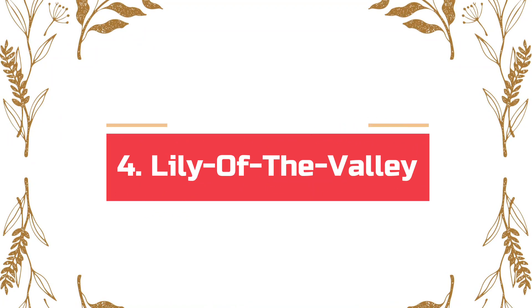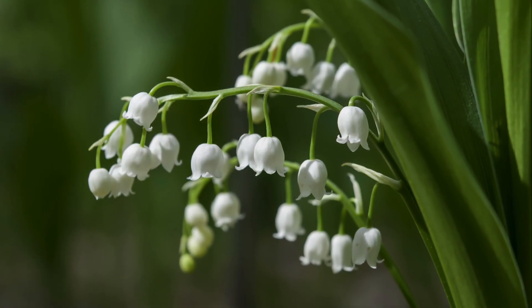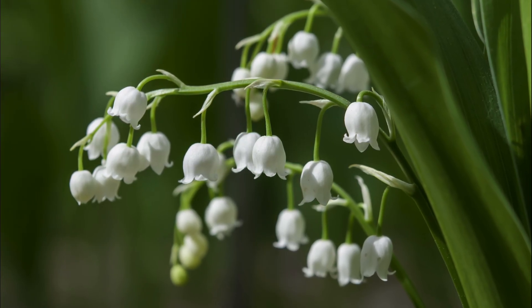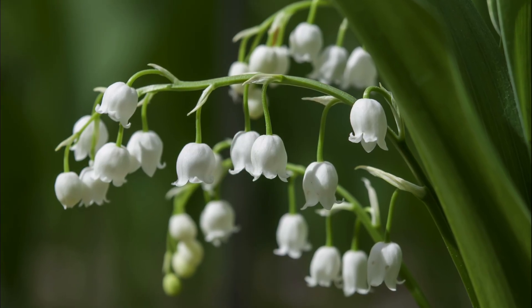Number 4: Lily of the Valley. Many gardeners' favorite and a traditional wedding flower, the Lily of the Valley contains toxic substances in heavy amounts that can cause death to humans and animals. It can also become a problem because the beautiful flowering plant is highly invasive.